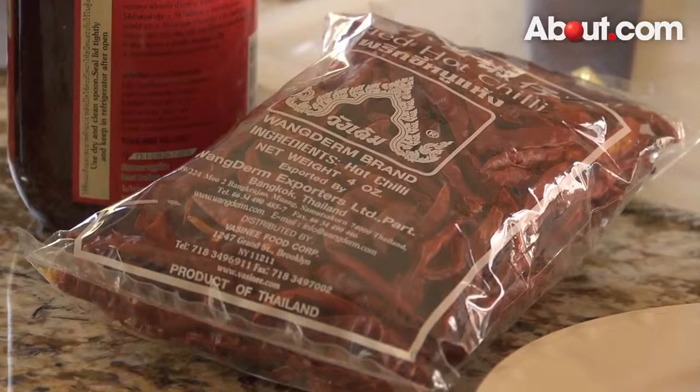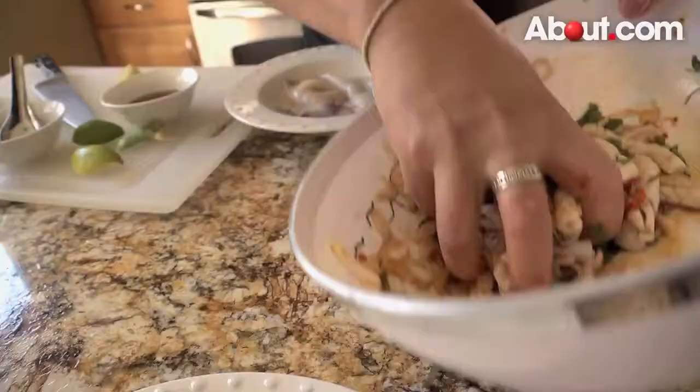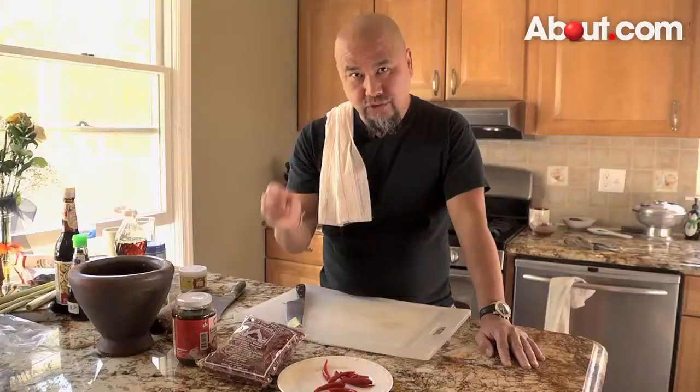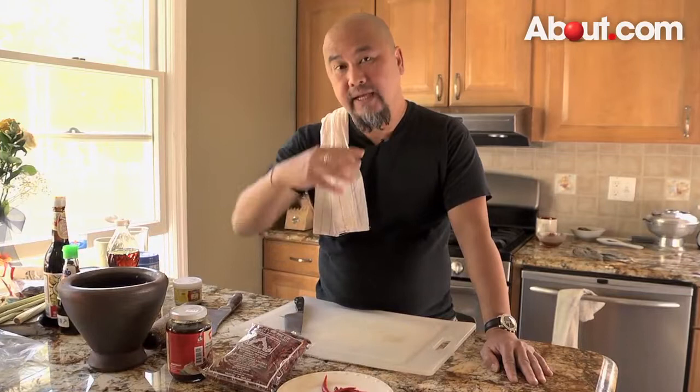The dry chili — a long time we would roast it, grind it up, and it will end up on the table as a condiment. But you can also use that in making spicy salad. You can either use fresh chili or ground chili — that's another way of using dry chili. Best if you roast it so you bring out the aroma a little bit, and then grind it up, or use it just like that.